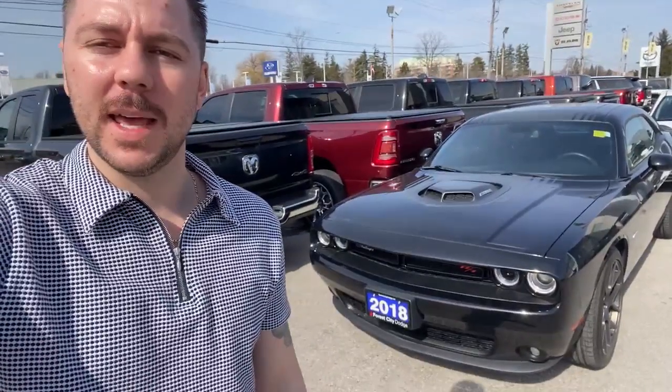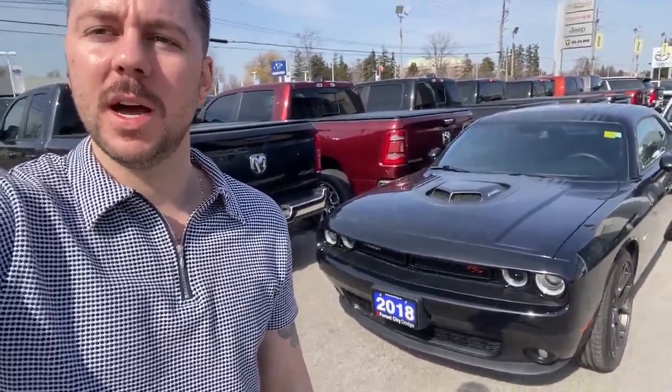What's up internet? Dale Vyanne here. Today we're taking a look at a 2018 Dodge Challenger.